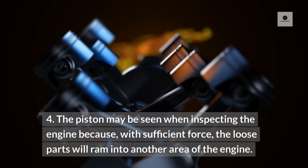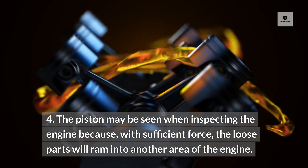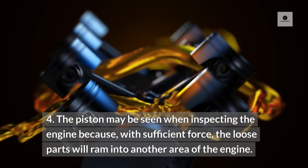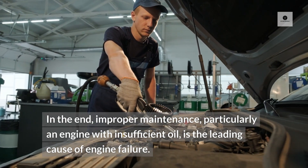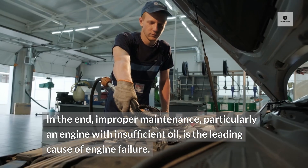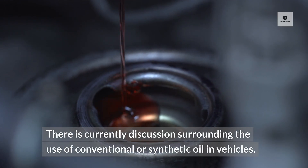4. The piston may be seen when inspecting the engine because with sufficient force, the loose parts will ram into another area of the engine. In the end, improper maintenance — particularly an engine with insufficient oil — is the leading cause of engine failure. There is currently discussion surrounding the use of conventional or synthetic oil in vehicles.